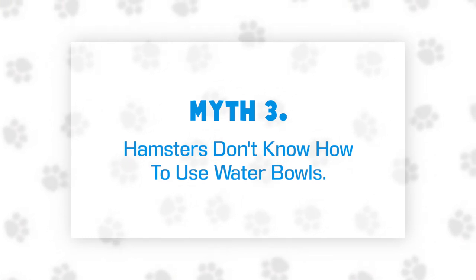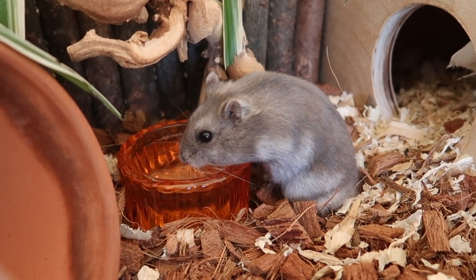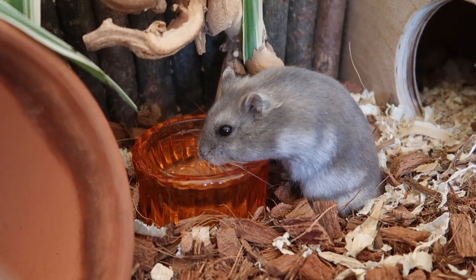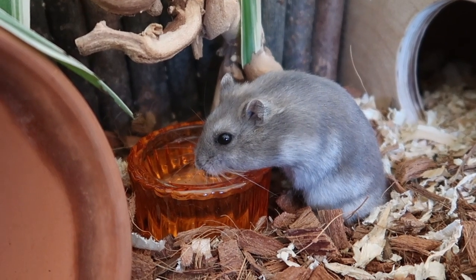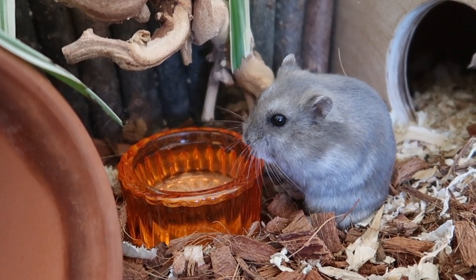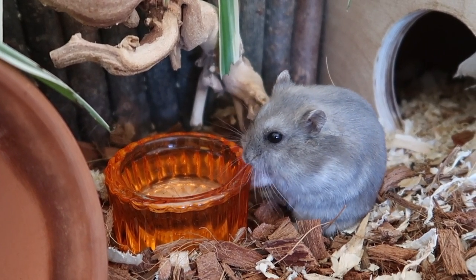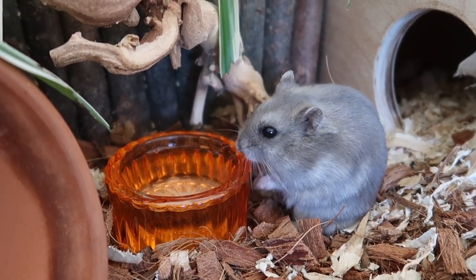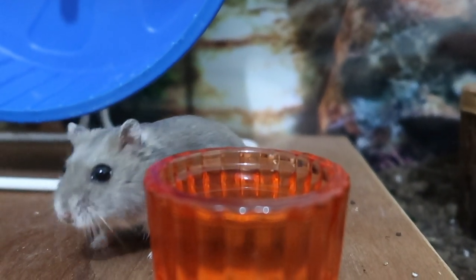Myth number three: hamsters don't know how to use bowls and they'll die of dehydration. In the wild, hamsters will either find their water on the ground in the form of puddles, or in the form of water droplets on plant leaves and grass. Water bottles are a little more representative of the latter, whereas water bowls are more like the former, so most hamsters should be able to use both with no problems. In fact, water bowls are often slightly easier for hamsters to use because it allows their head and neck to sit at a natural angle while they drink, whereas water bottles are often placed at incorrect angles that require hamsters to move into unnatural positions to use them. Bottles and bowls both have their pros and cons, but there's no reason why a healthy hamster wouldn't be able to easily drink from both.